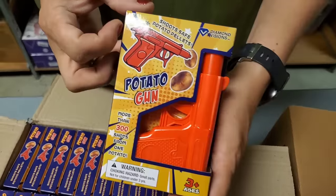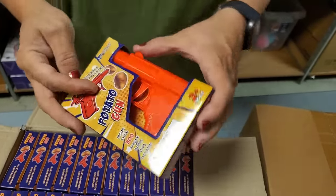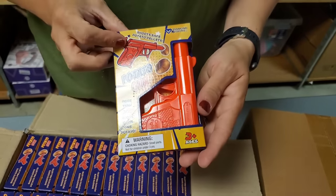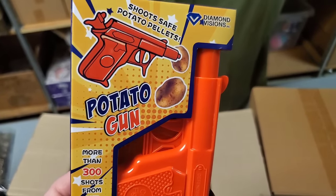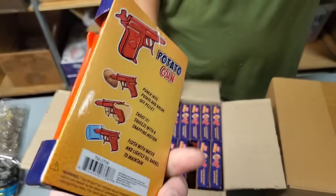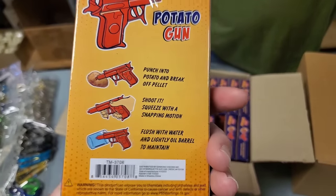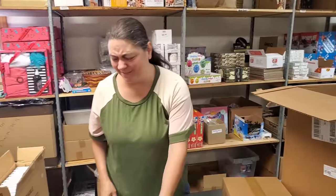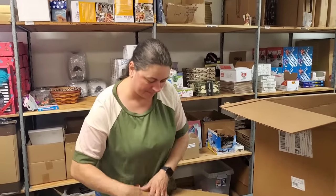It's a potato gun — shoots potato peels! What in the world? More than 300 shots from one potato. I think you poke it in and then it shoots the little piece you poke out of the potato. Shoot safe potato pellets. Now you can shoot your spouse and not have to worry about it! We might have just started something — shoot baked potatoes at people, but only pellet size. It could be a diet thing!